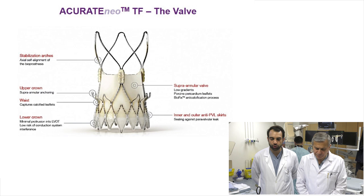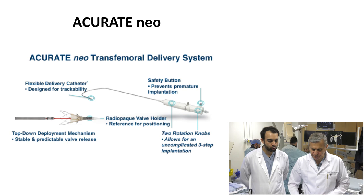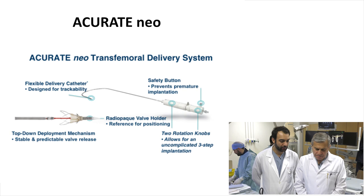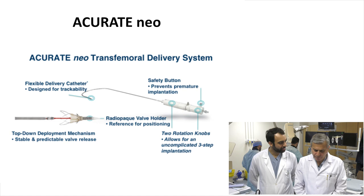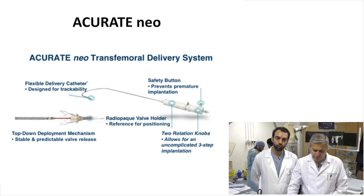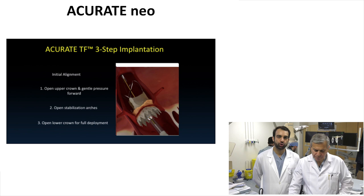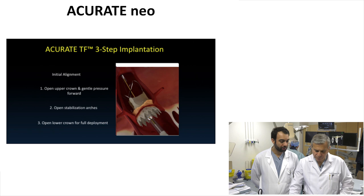The delivery system is very user-friendly. It has a different delivery than other valves — we deliver from top down. The valve is extremely flexible and works very well in tortuous anatomy. It has two knobs and makes for a very easy, uncomplicated three-step implementation. Knob one releases the upper crown, then the stabilization arches. Then you remove the safety pin, and knob two releases the lower crown. During the case, you'll see a black marker — the black marker should be at the lower bottom of the sinuses. Then knob one opens the upper crown with gentle forward motion. It's very important that the first operator always maintains gentle forward pressure. Then we release the stabilization arches and then release the lower crown.